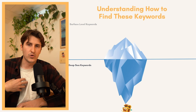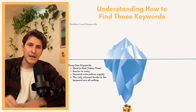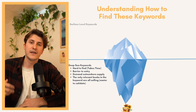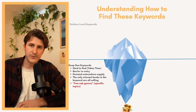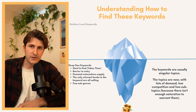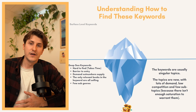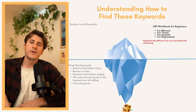Deep sea keywords are where the money is. They're hard to find and take a lot of time, but the barrier to entry might be a bit higher — maybe more technical, requiring more research. The important thing is the demand outnumbers the supply, and only the relevant books in the topic are actually selling, making it easy to validate. Another very important thing people don't talk about is that deep sea keywords have few sub-genres. The keywords are usually singular topics — emotional intelligence, therapeutic yoga — topics that are new with lots of demand and low competition with few sub-genres because the keyword simply hasn't been around long enough to warrant lots of different sub-genres.